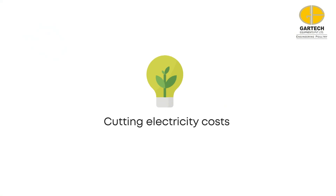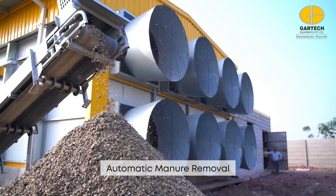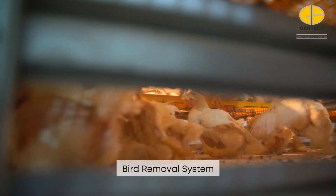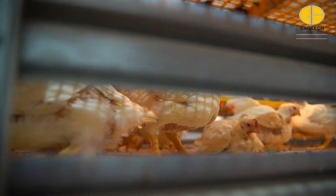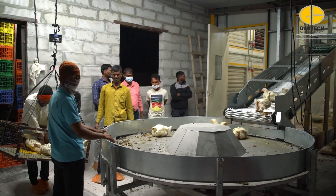All this accounts for considerable cost and energy savings. The key features of Gartek's broiler farm — including automatic pan feeding, nipple drinking, automatic manure removal, and bird removal systems — further contribute to the efficiency of the farm. Bird harvesting, once a laborious task, is simplified with an automatic conveyor belt.